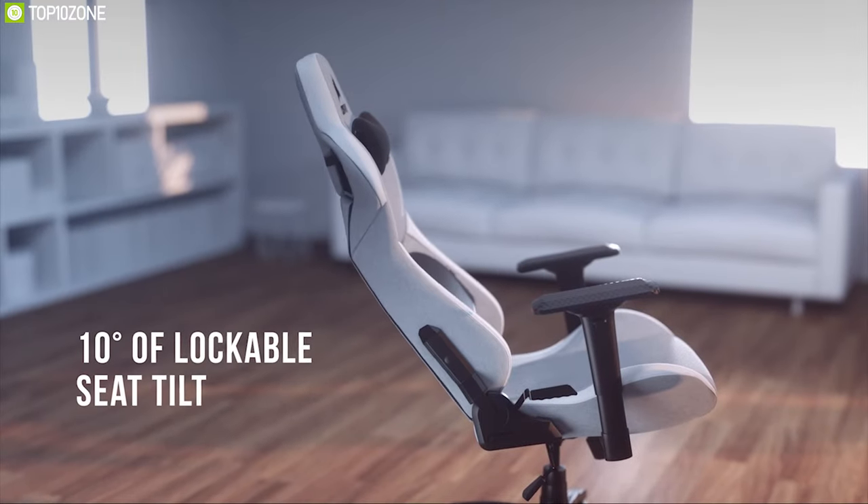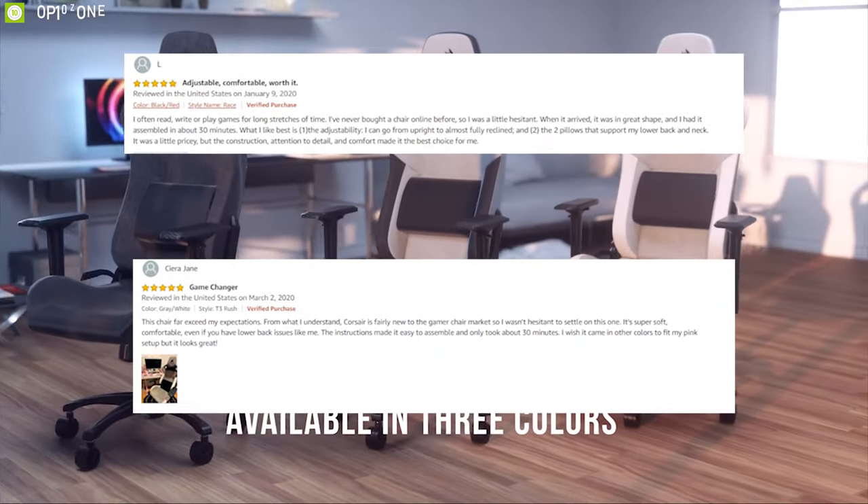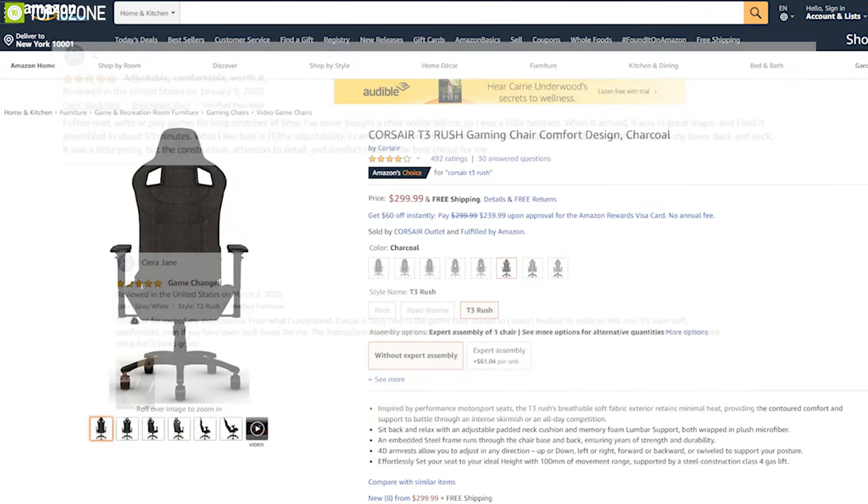The Corsair T3 Rush is the perfect choice for hardcore gamers who love to play for long periods of time. This chair has earned excellent reviews and ratings from customers and is available to order online.